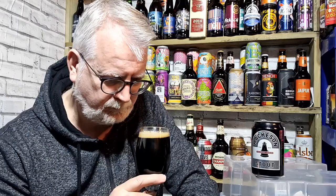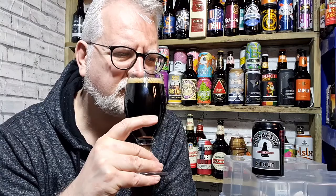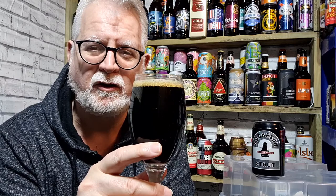On the nose it's sweet — maybe too sweet. Getting brown sugar, coffee, and then some sweet chocolate. So it's stout-like in that you've got the sweetness, the coffee, and the chocolate — very much stout-like from that perspective. Let's see what it tastes like, shall we? Cheers everybody.